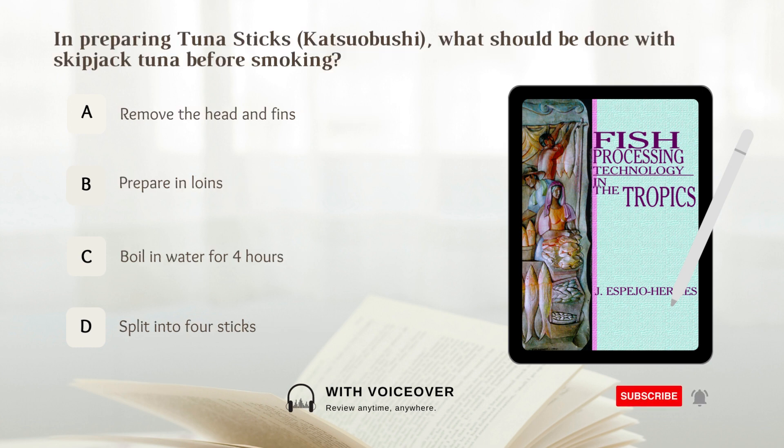In preparing tuna sticks, what should be done with skipjack tuna before smoking? A. Remove the head and fins. B. Prepare in loins. Answer: B. Prepare in loins.